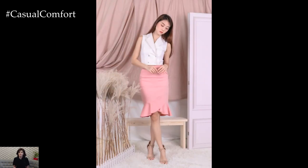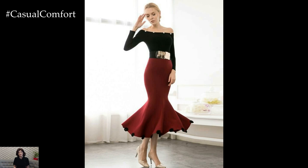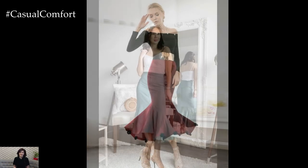Fitted at the waist and hips and flaring out dramatically at the hem, this style of skirt creates a beautiful hourglass shape and elongates the legs, making it a favorite choice for special occasions and formal events.